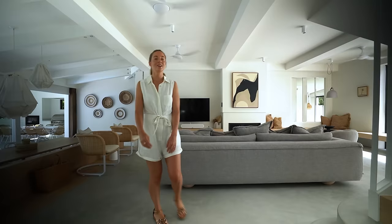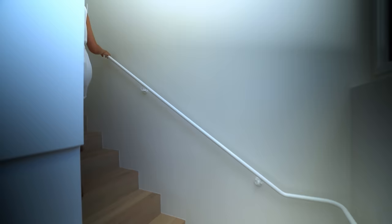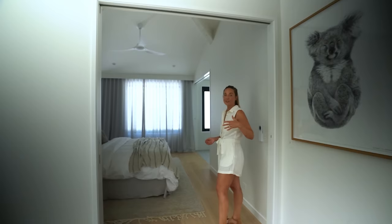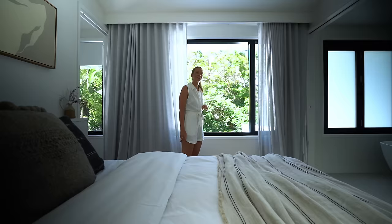I am going to take you upstairs now — we're going to be checking out the master suite. We step up into the master and this just has a beautiful feeling up here. We're greeted by a lovely Carla Fletcher artwork as soon as we come into this space. A little reading nook there, and that's a nice aspect as well out to the front of the home. And there's a beautiful view out to the National Park.